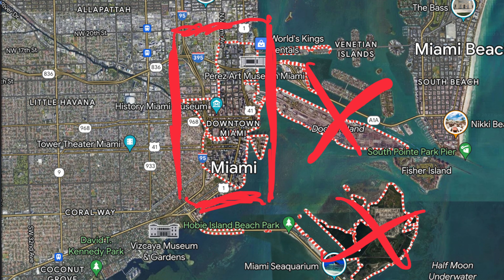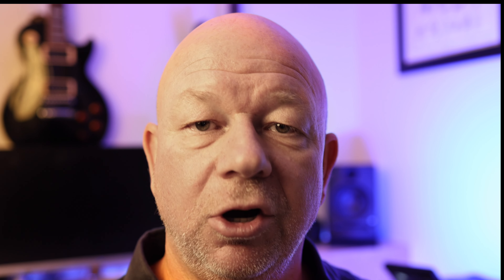Just south of Edgewater you'll find the next neighborhood, Downtown. I'm personally a fan of downtown because it offers lots of nice condo options for various budgets, with some of the best views you can find in Miami at still affordable prices.